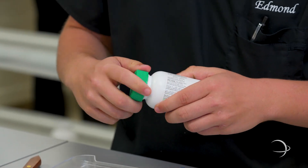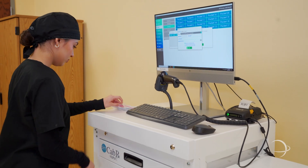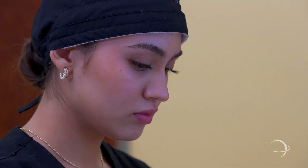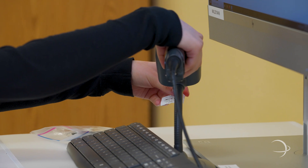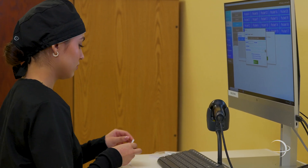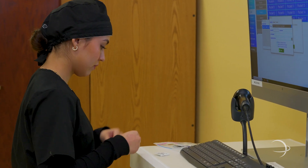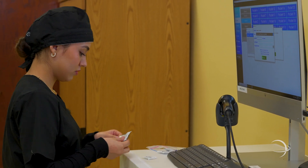At our next station we have the Pyxis. This is a simulation Pyxis med station. It is an automated medication dispensing system that provides secure medication storage on patient care units, along with electronic tracking of the use of narcotics and other controlled substances. Our students are taught to properly stock the Pyxis. Here Yuryana is stocking the Pyxis with a new medication that will be needed on the hospital floor.